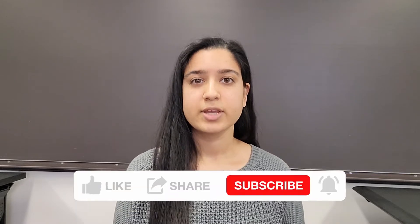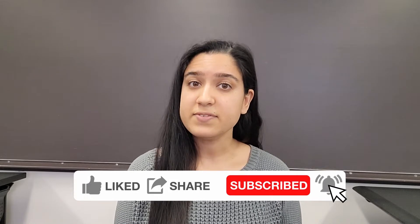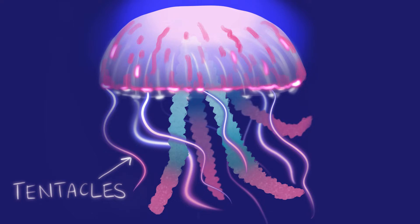Before we understand how a jellyfish moves, let's break down what a jellyfish is. Jellyfish are invertebrates, which means that they don't have a backbone. Their bodies are made of 95% water. Their main structures are the bell, which is on top, and their tentacles, which hang down from the bell.